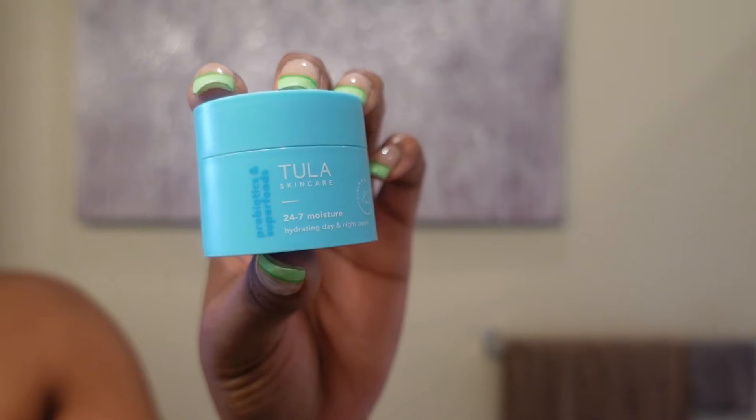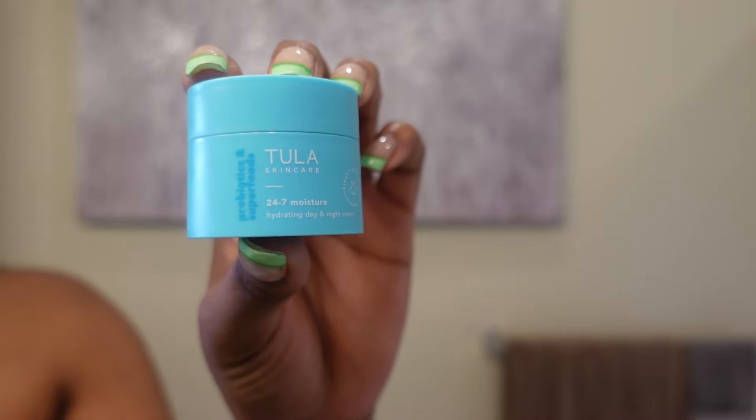Next we're going in with the Tula Skincare 24/7 Moisture — this is your hydrating day and night cream, and I literally use it day and night. I bought the trial size first, because we buy the trial size before the full size — we are all about saving coins! I've been loving this so far and really enjoyed incorporating it into my routine. It keeps my skin hydrated as well.